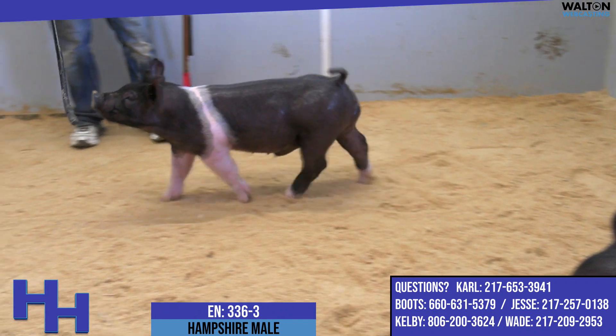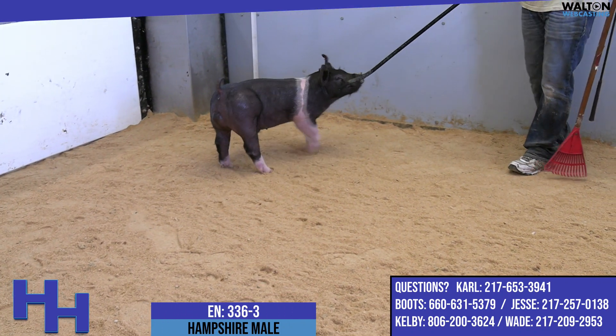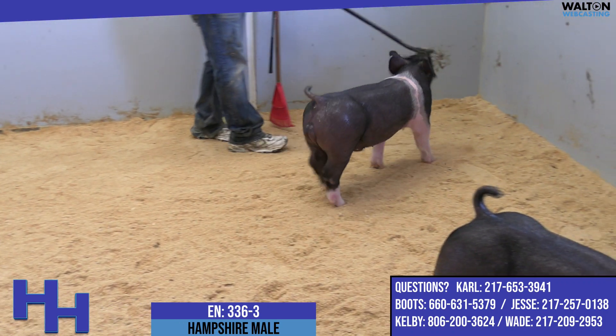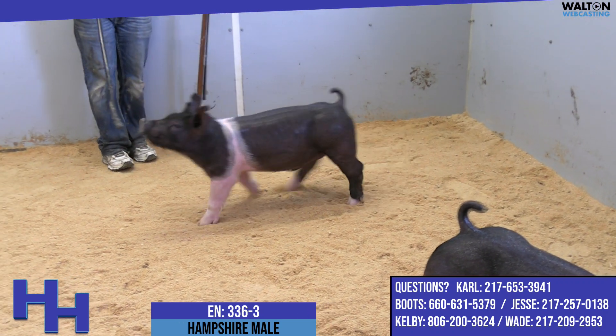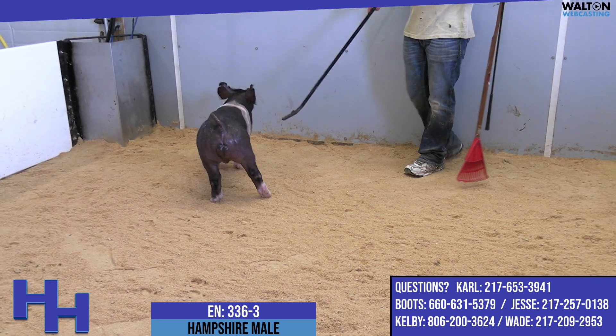Hampshire male, Barra Prospect 336-3 is on screen right now. These 336s are sired by True Value — that's the boar from True that we bought with High Point at the summer conference last year. He was a hands-down top gun, actually out of the gilt that was champion at San Antonio for Grant Lackey.